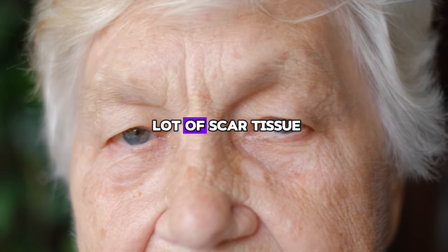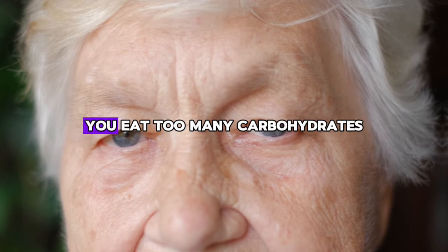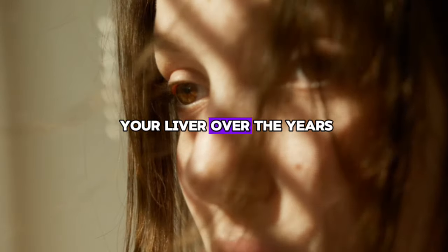Cirrhosis is when a lot of scar tissue builds up due to permanent damage to the liver. If you eat too many carbohydrates, drink alcohol, or eat a lot of sweets, these foods can damage your liver over the years.